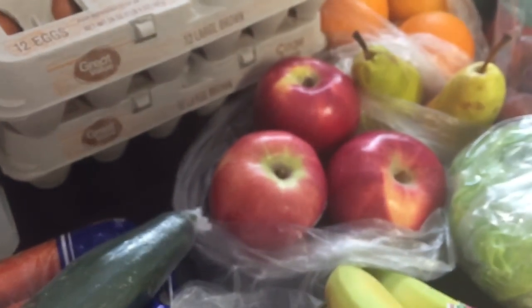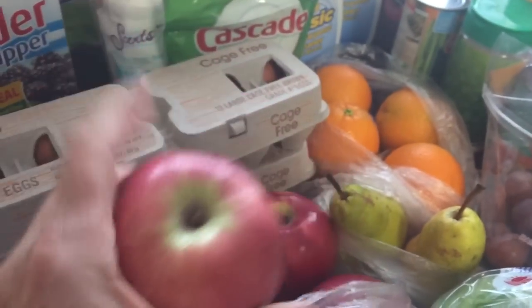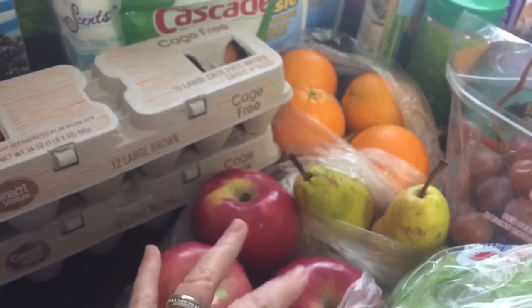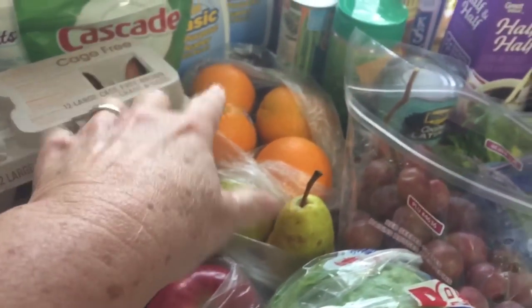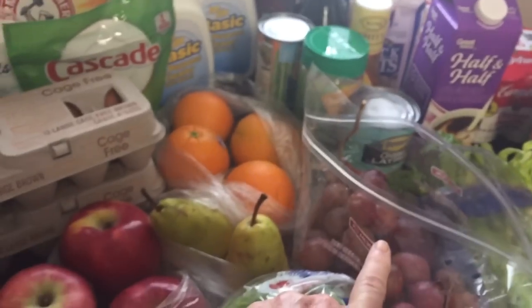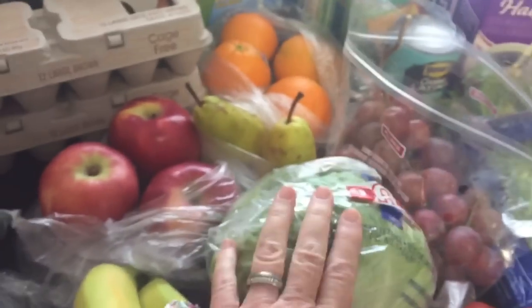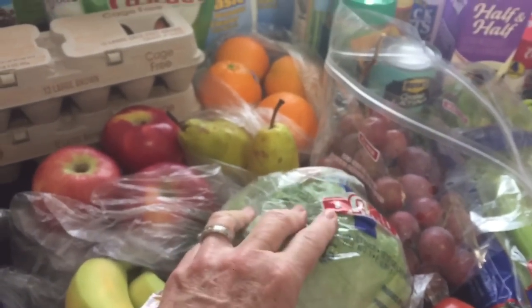I purchased two dozen eggs, some apples — these are really pretty apples I've never bought before, they're called Pacific Rose, they're really hard and I'm hoping they're sweet or tangy. I also got some pears, oranges, and grapes because it's Lent and I've given up desserts and sugar, so this can be my healthy food.